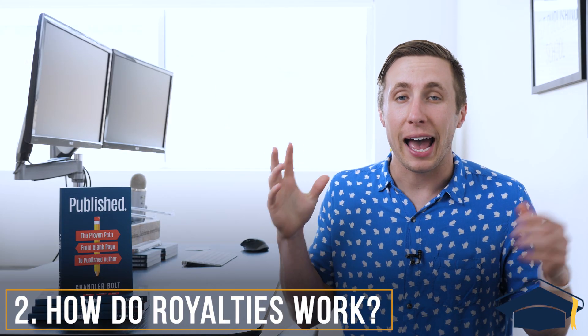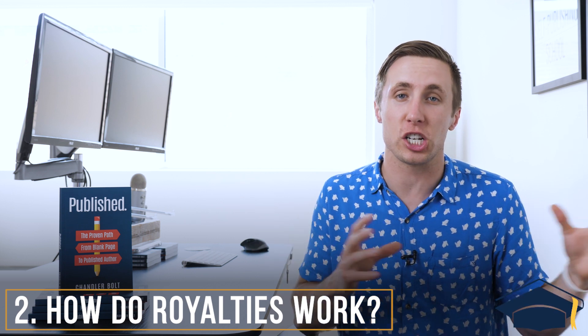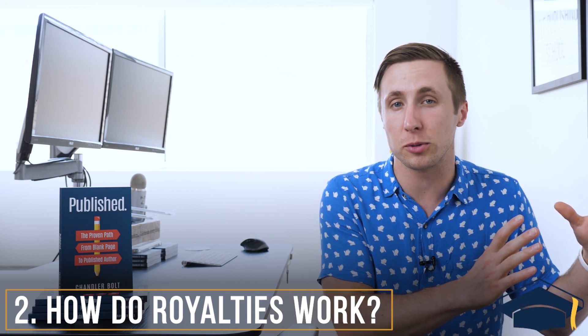Question number two: how do royalties work? The awesome thing about this shift away from traditional publishing toward self-publishing is that there are a lot less middlemen — a lot less people taking money out of your pocket. Whether it's an agent, the publisher, or the bookstore, you're losing money as an author at every one of those spots. As a self-published author, you just get a cut of the royalties when it sells on Amazon or whatever other store, which is actually a lot more than if you went the traditionally published route.